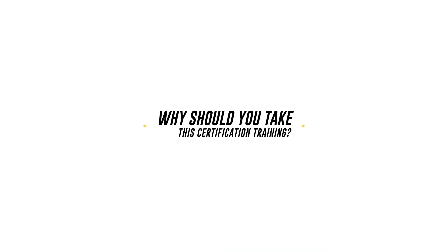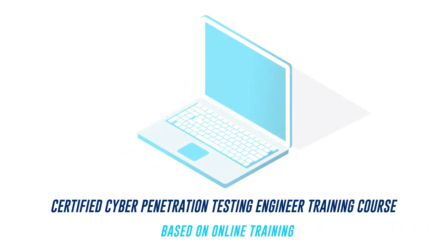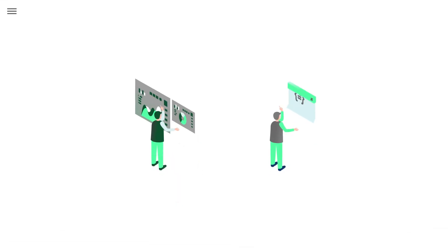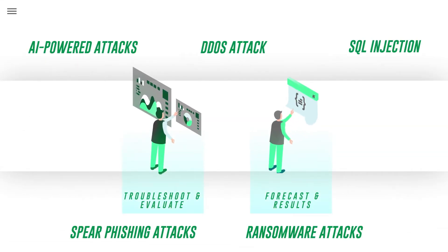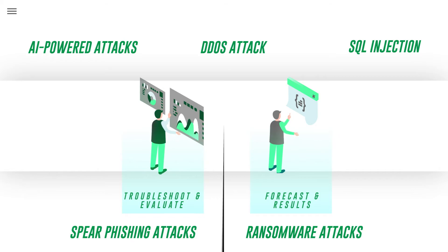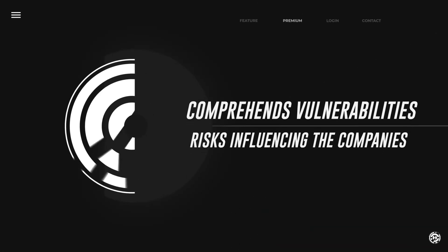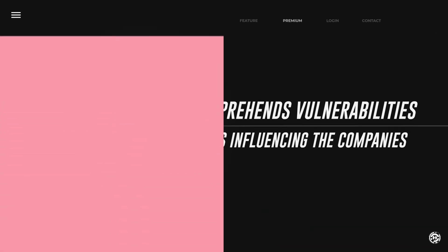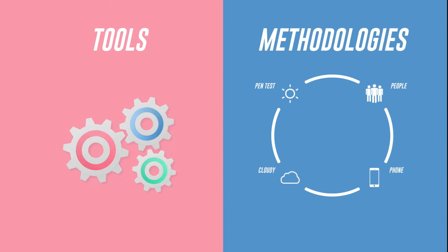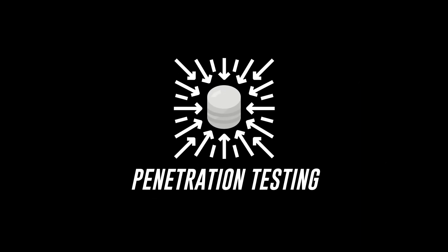Why should you take the certification training? The certified cyber penetration testing engineer training course is based on online training. It stresses the mindset of successful cybersecurity professionals, allowing them to troubleshoot problems, evaluate risks, forecast malicious attacks on systems, and diligently document results. It comprehends vulnerabilities and risks influencing companies. With comprehensive coverage of tools, techniques, and methodologies for cyber penetration testing, you will be prepared to conduct high-value penetration testing and gain end-to-end results.